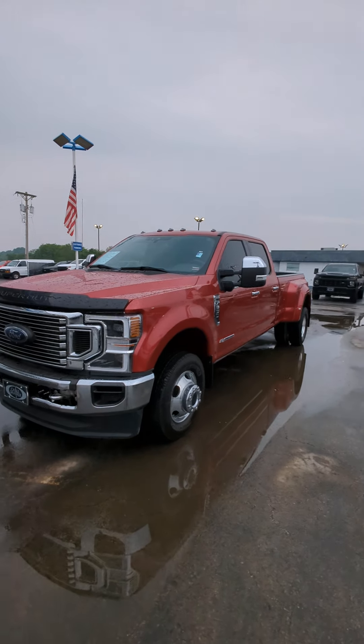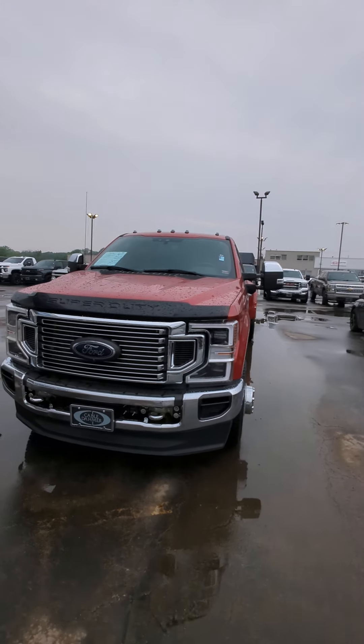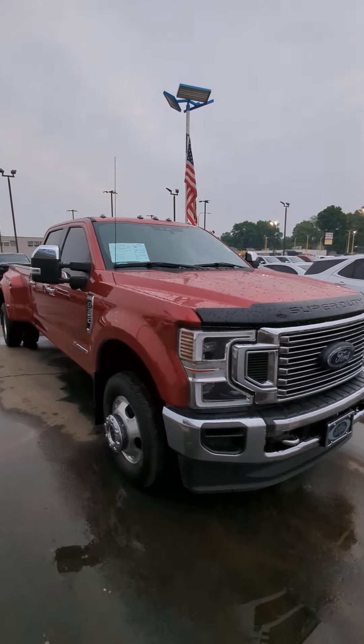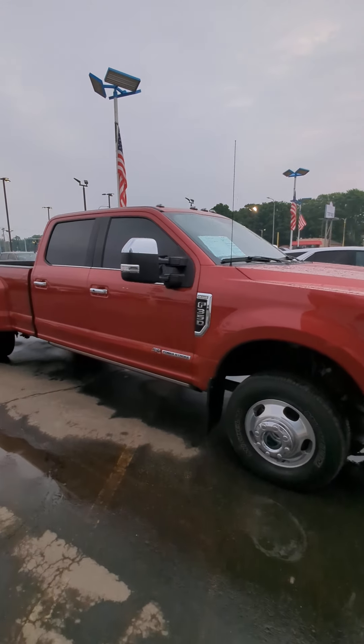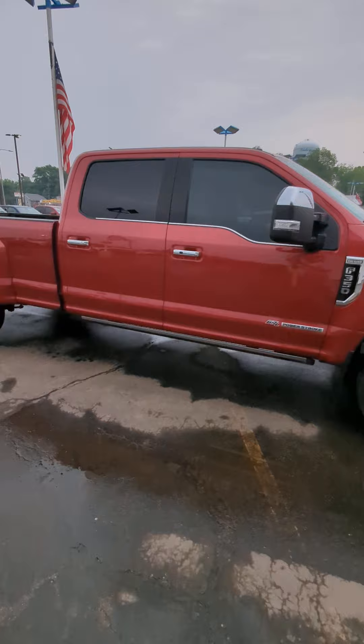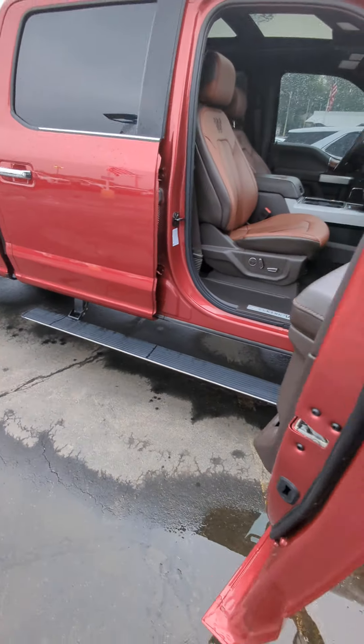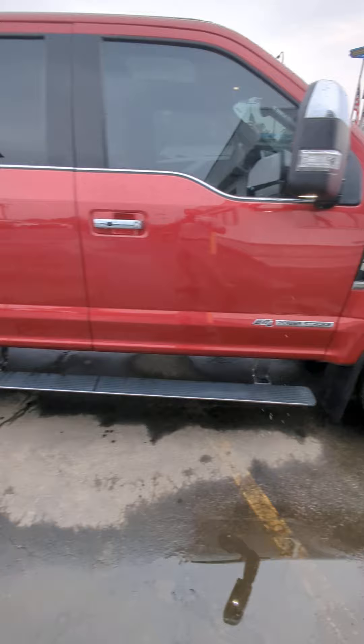It's a great day here at Cable Dahmer, Chevy Nola Road. Here we have a 2021 diesel 350 high country. It's got all the options — the automatic running boards, the 6.7 power stroke.